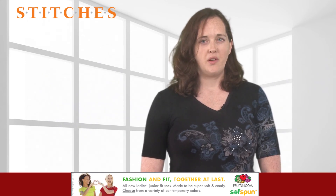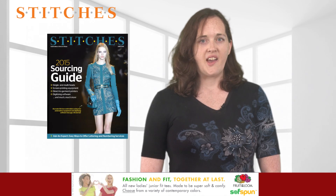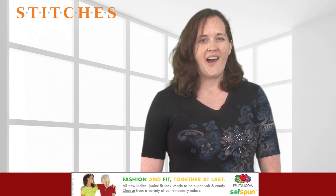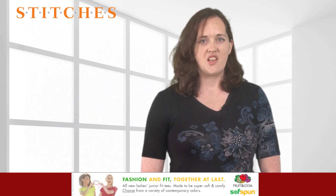I hope you found these tips helpful. Be sure to check out our sourcing guide in the June issue of Stitches, in print and online at stitches.com. I'm Teresa Hegel. Thanks for watching The Stitch Report.